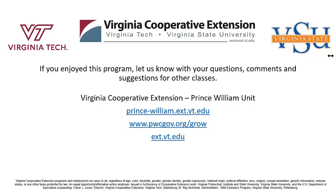Thank you all for coming. If you have other questions, send us an email at mastergardener@pwcgov.org — there's no dot between PWC and GOV. Thank you all, and we look forward to seeing you next week.